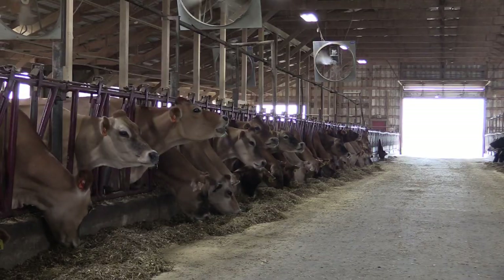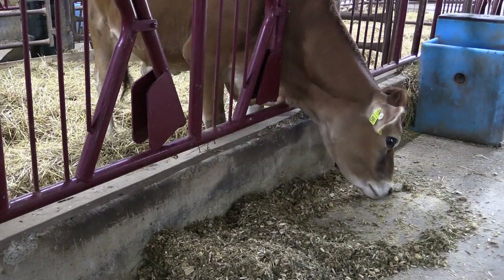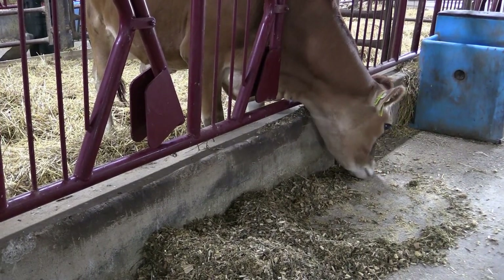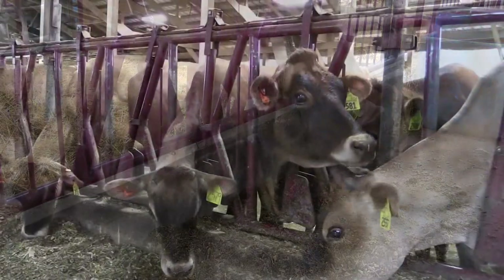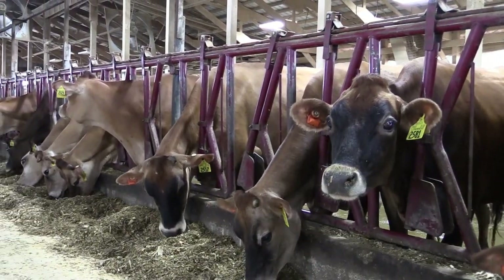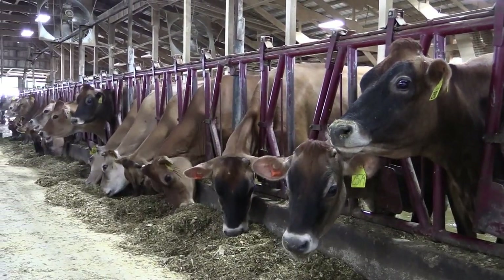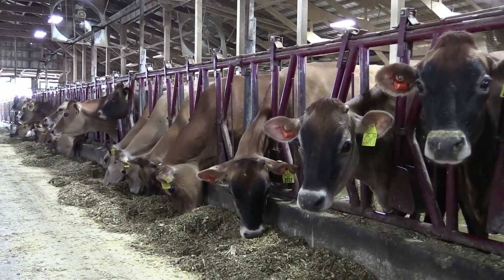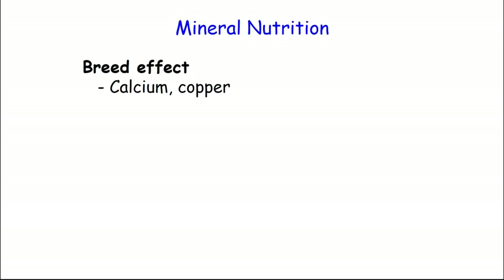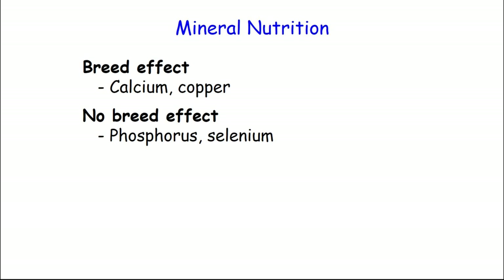If you have a Jersey and a Holstein produce the same amount of milk protein and milk fat, the Jersey wins in efficiency just because maintenance is less. But in general, a Holstein will produce more milk fat and more protein, so it kind of cancels out. There's really no evidence suggesting that on a metabolic basis, Jerseys are any more efficient than Holsteins. So if you're looking at making a feeding change and expecting a certain milk increase, as long as you account for the energy concentration in the milk, you should expect a similar bump with Jerseys or Holsteins from that feeding change. Phosphorus and selenium comparative studies show no difference — no difference there between breeds.